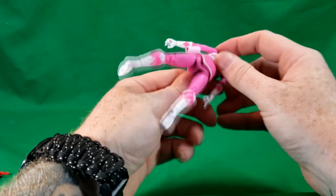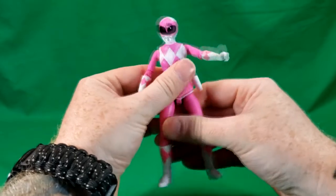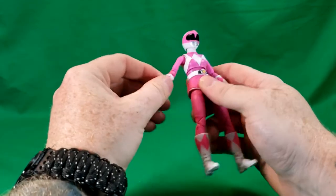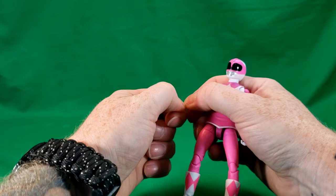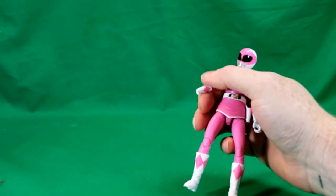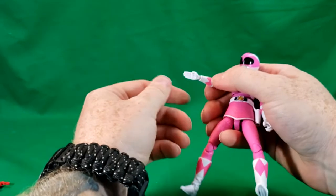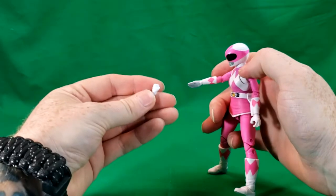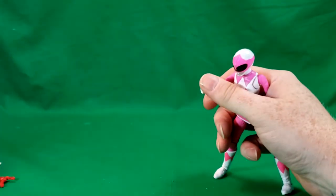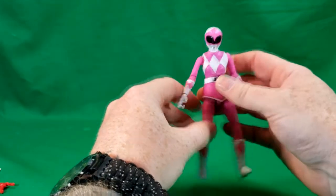The belt looks like it's connected to the skirt separately — the skirt and the belt are separate from the rest of the figure, though they can't be removed. As for the hands, she comes with a karate chop action right hand and a fist as her left hand, and we're going to need that open hand for her power bow.